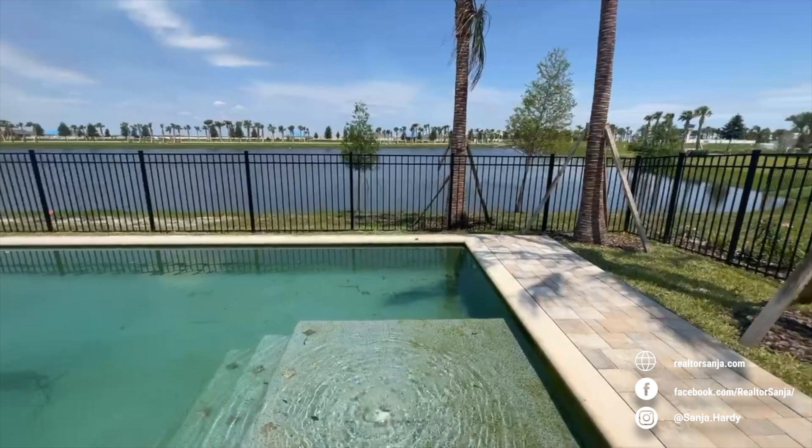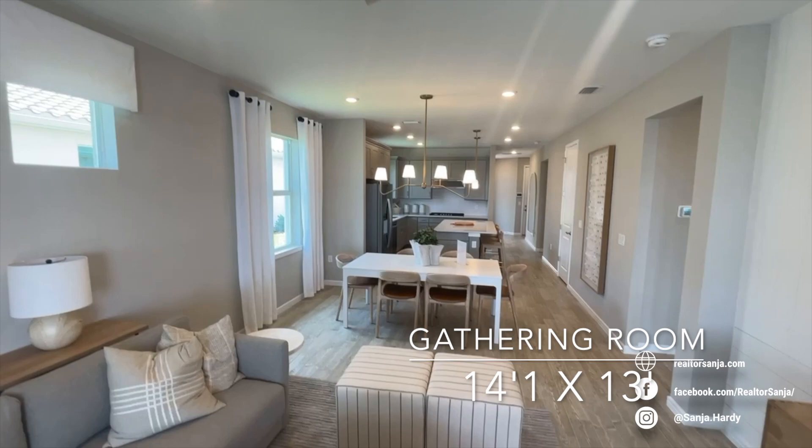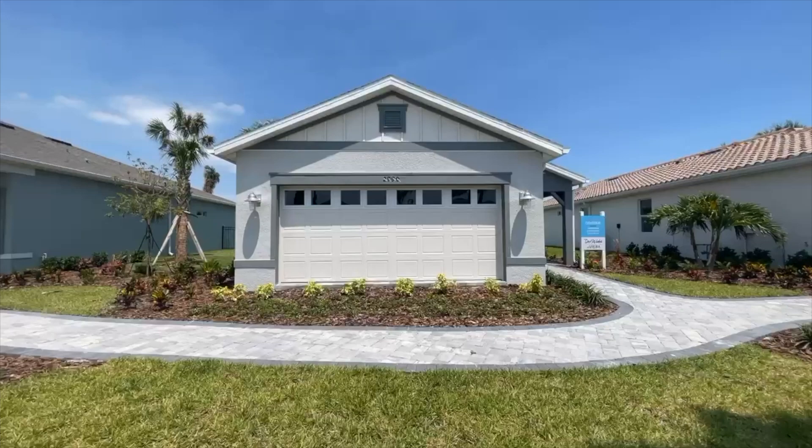If you would like to see more of the model homes here at Del Webb at Viera, check out my other videos that I will be uploading soon. Please reach out to me with any questions or if you would like to visit this resort-style 55+ community in person. Thanks for joining me on today's buyer tour!